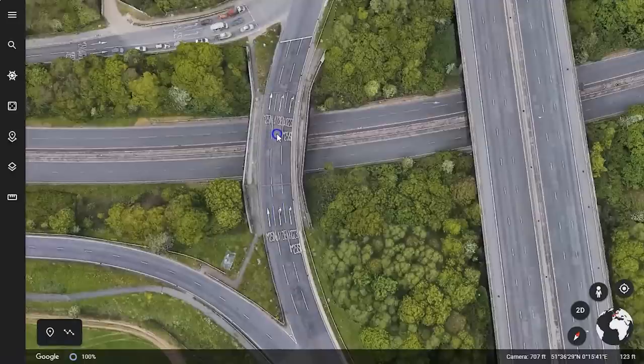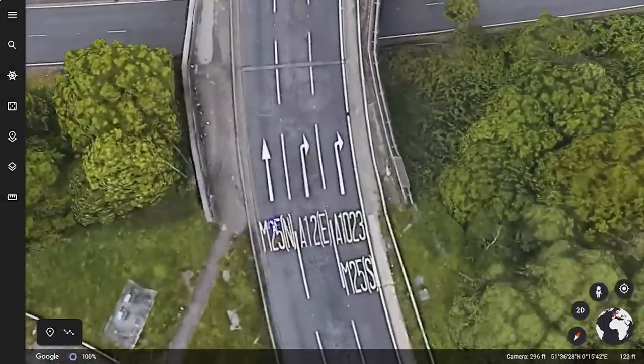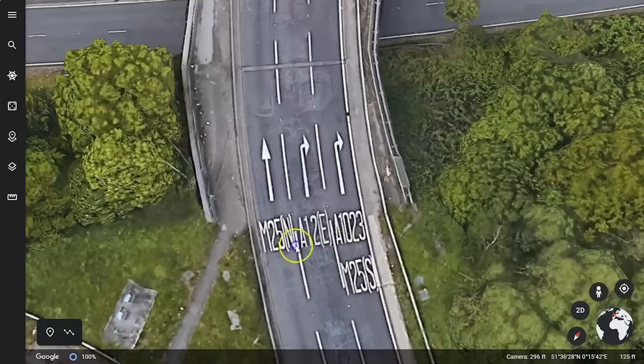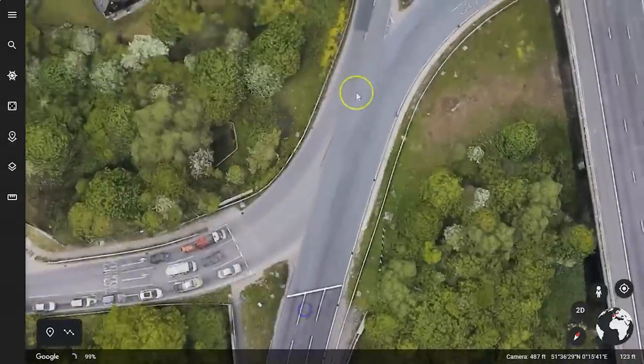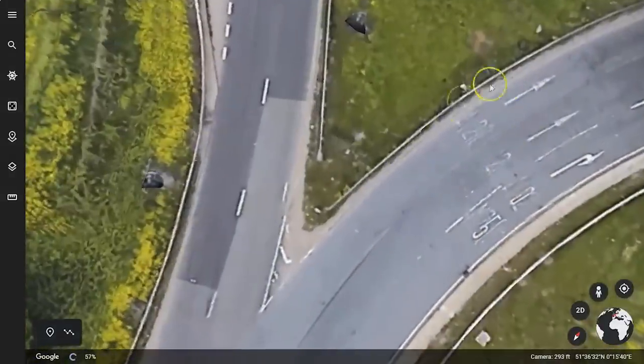What I think really needs to happen is this lane here that says M25 north should also say A12 east, because I don't see why both of these lanes can't go towards A12 east. As you go further around the roundabout, both lanes say A12 east anyway.